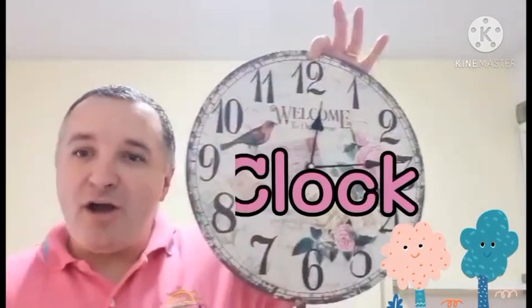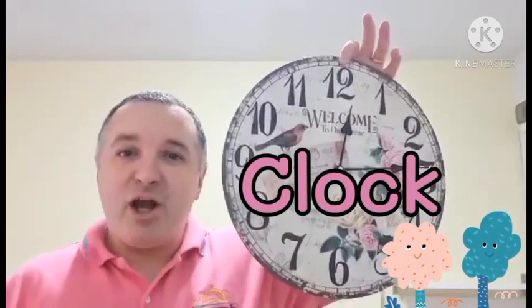Do you know what else sounds like the letter C? Clock. The letter C — clock. Clock.